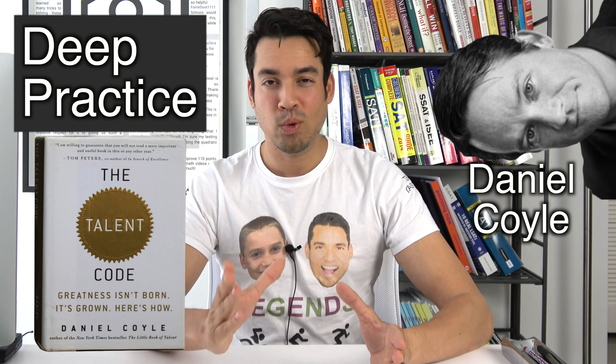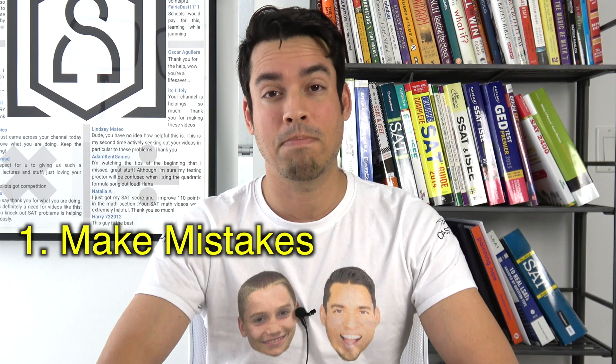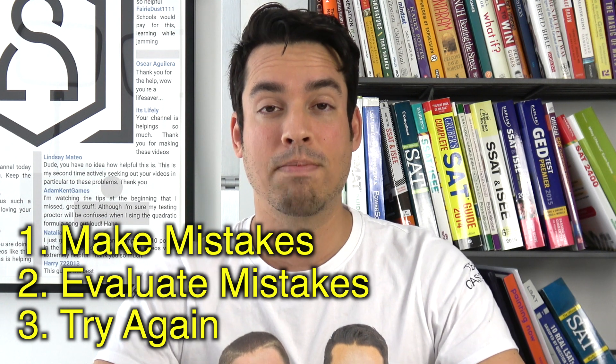Deep practice is the general idea that when studying you want to break down large tasks into smaller bite-sized pieces, really focus, really pay attention, and force yourself to practice in a way that forces you to make mistakes, evaluate those mistakes, and then try again. This is the ultimate formula for truly mastering mathematics.